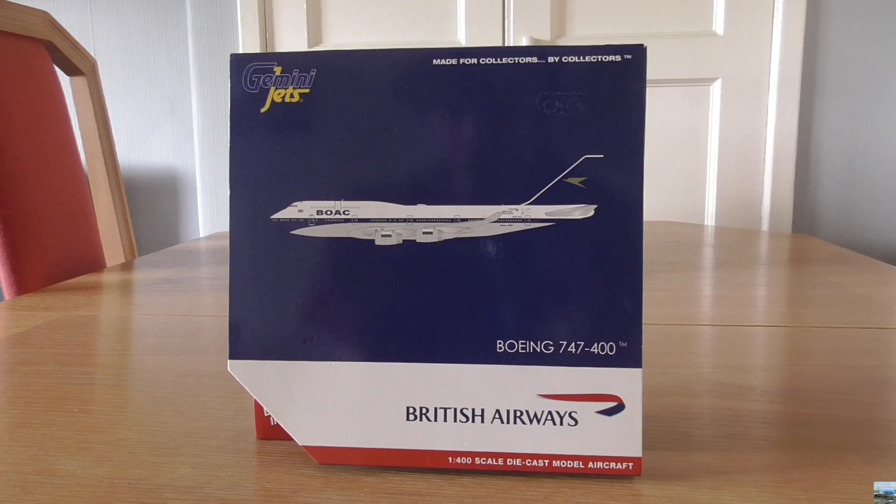I have two videos on my channel from when I went there on that day. Now, I just want to say that this model has actually already been unboxed, not by me, but by the guy who sold me this model at the Runway Visitor Park at Manchester Airport. The only reason he opened it is because he let me have a look at the model, as this model caught my eye. So it was nice of him to let me have a look before buying it, and afterwards he put the model back in the box, which was a relief.